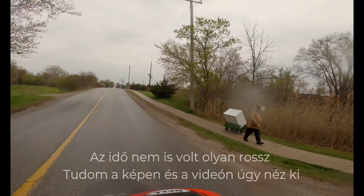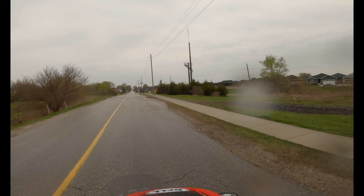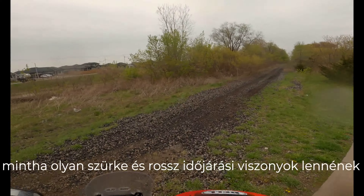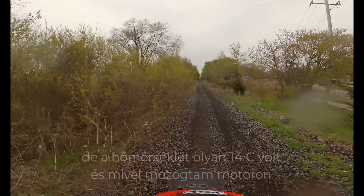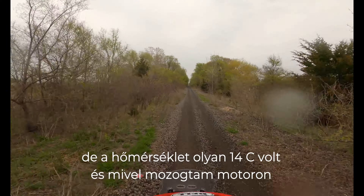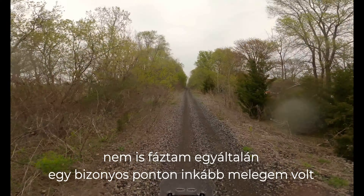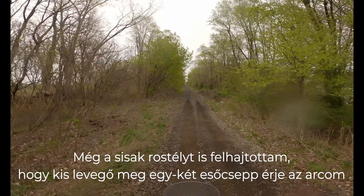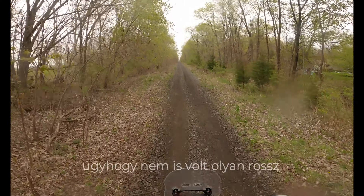The weather wasn't that bad actually. I know on the pictures and video it looks super gray and like bad weather conditions, but the temperature was about 14 degrees. Since I was moving on the bike I didn't feel cold at all — I actually felt hot at one point and even had to open my visor to let a little air and some raindrops on my face to cool me down.